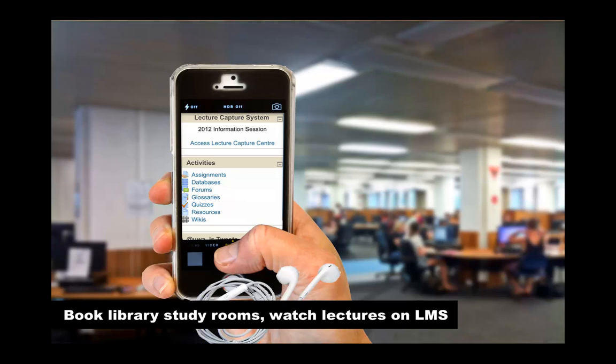You can also use your phone to book library study rooms online through the Information Services website. Or sit in one of the comfy couches in the library and catch up with any lectures you missed by watching them online. The Reid Library has a free mobile phone charging station too, which is handy to remember when your battery is low.